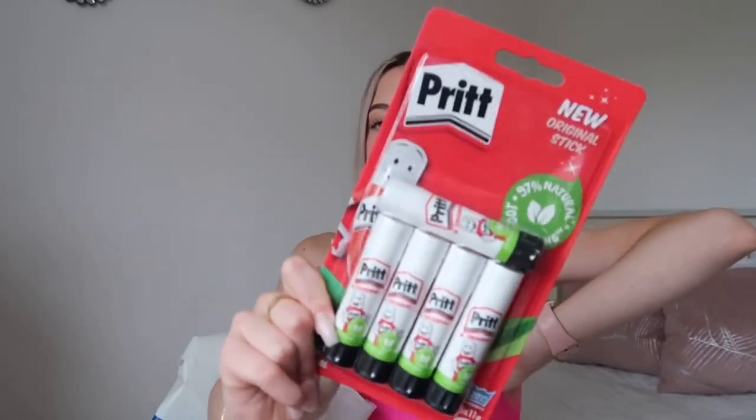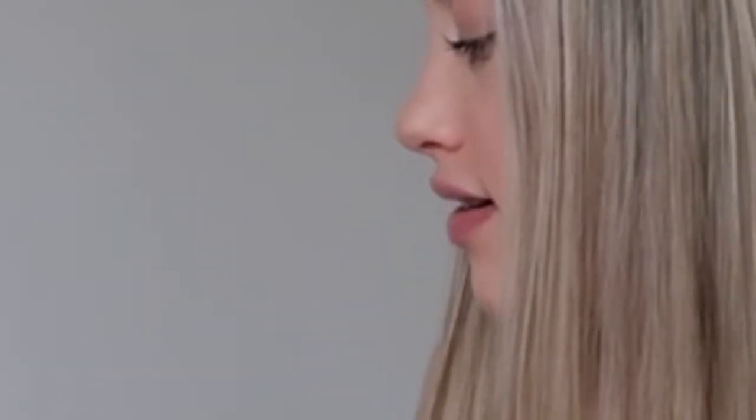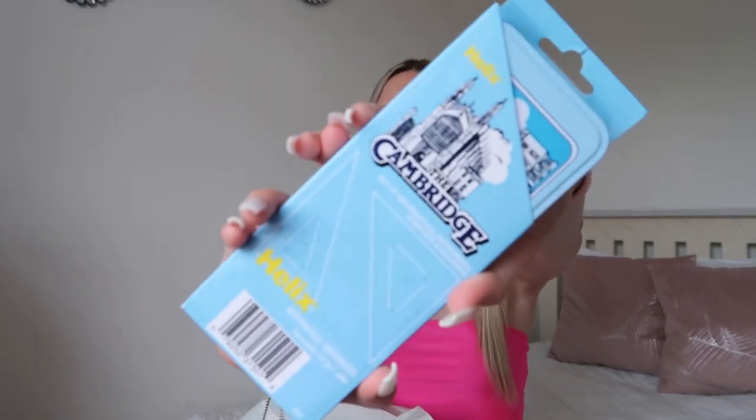The next thing I got was some glue sticks - you get five mini ones and they're really cute. Five mini ones is better in my opinion. The reason I got these is because the school glue sticks are genuinely disgusting - they've got like hair on them and everything. Oh, I also found my door keys in there!